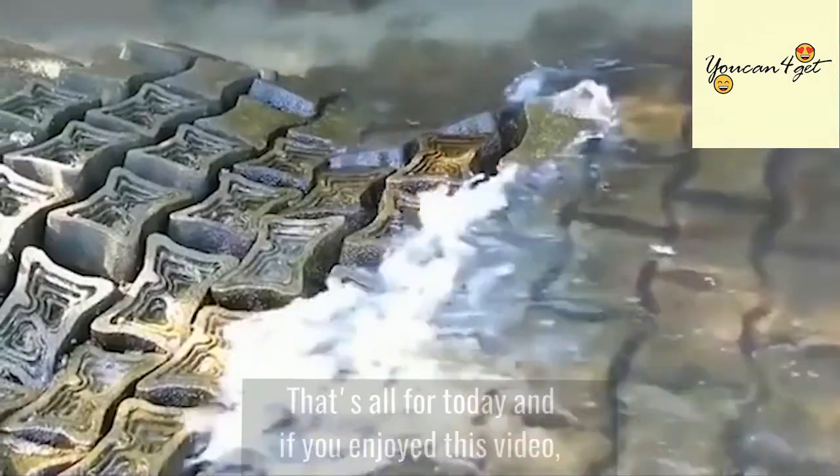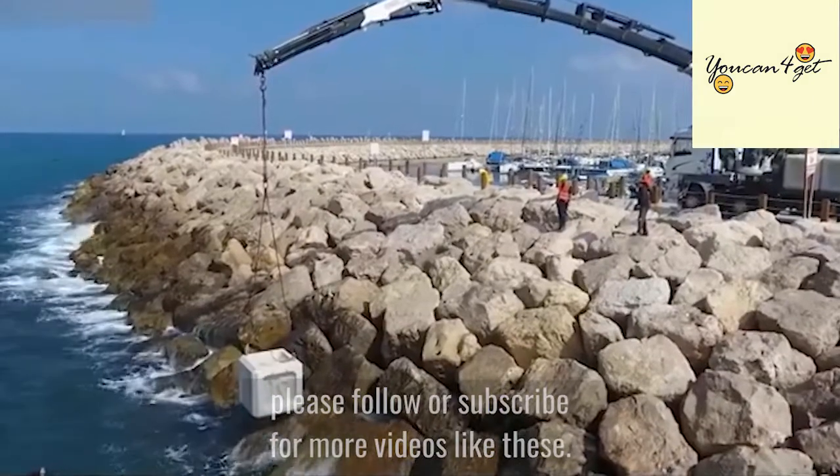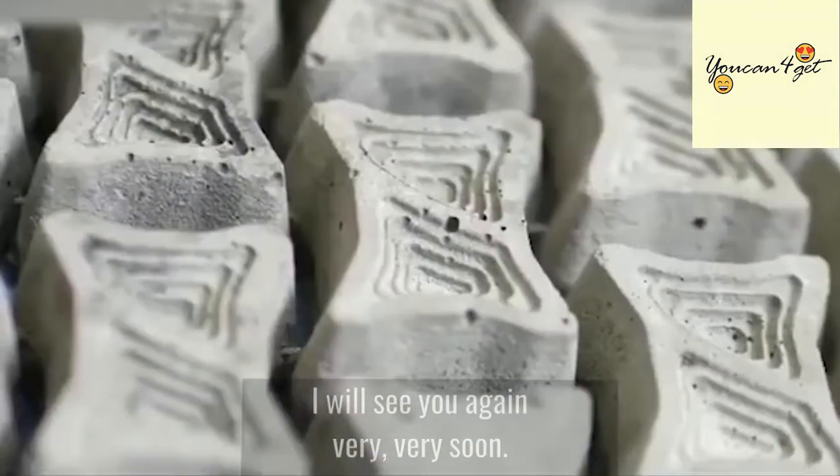That's all for today, and if you enjoyed this video, please follow or subscribe for more videos like these. I'll see you again very, very soon.